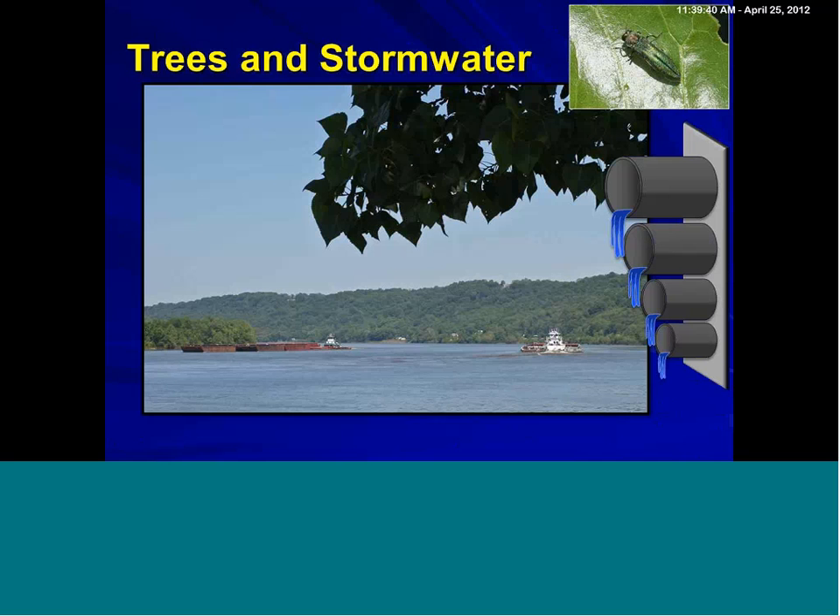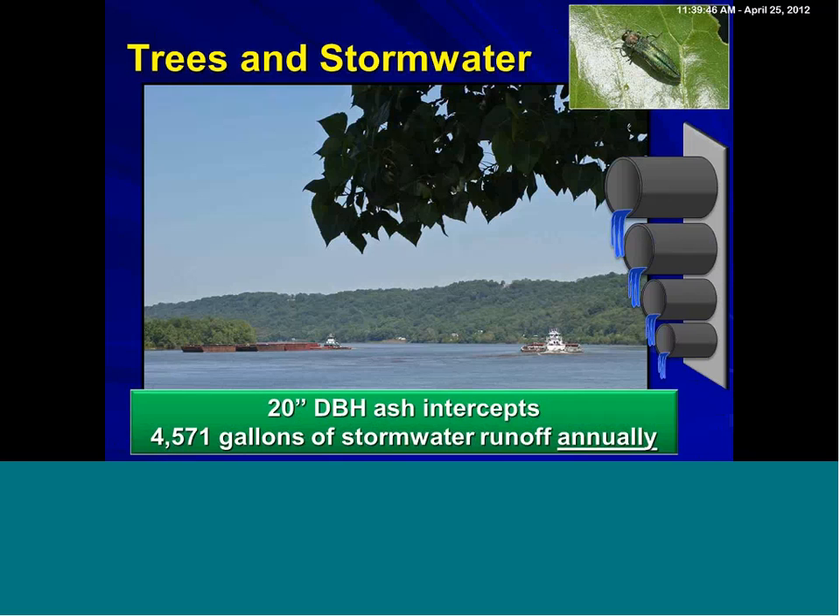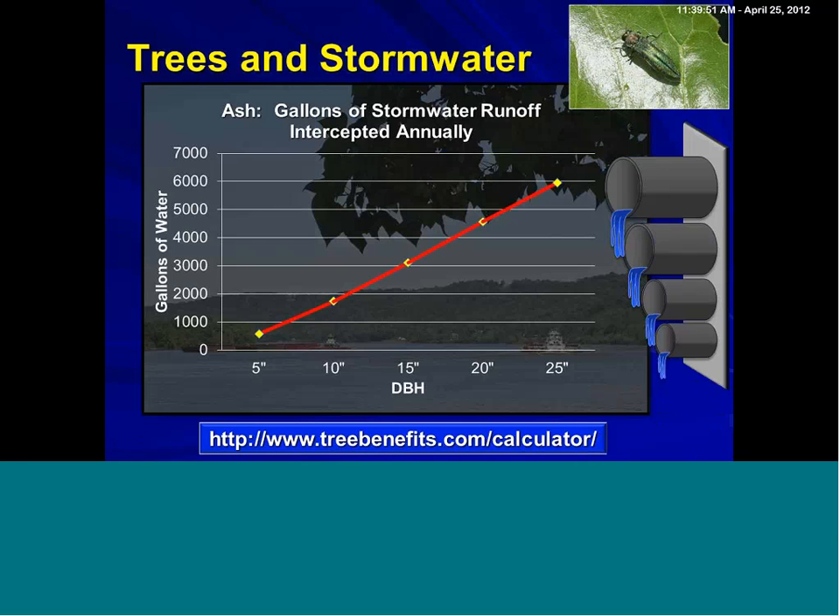The same thing with emerald ash borer: the 20-inch diameter ash intercepts 4,571 gallons of stormwater annually. It's a tree that grows, and this just continues to become enhanced as the trees get bigger. When you lose 21,000 trees, for example, that will have a substantial impact on stormwater runoff and community impact.